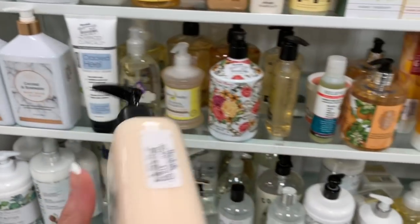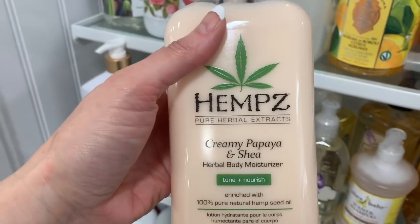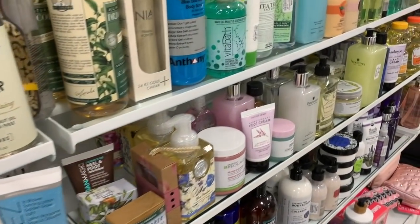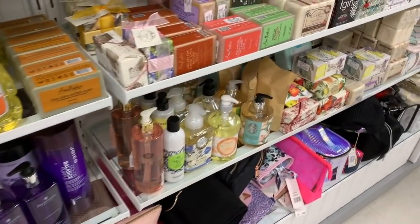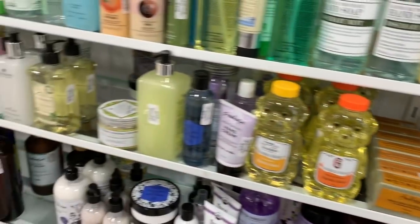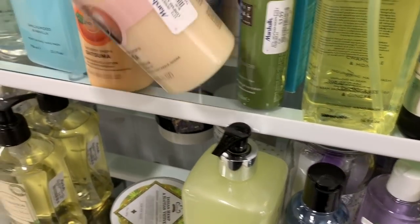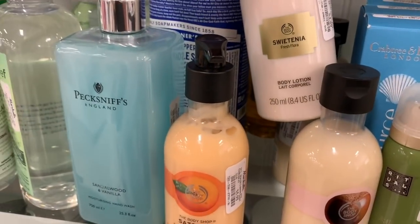Ooh, creamy papaya and shea. This is another brand that is really great to get at a discount store like this because it can run you $20 or more at places like Walgreens, Ulta, pretty much everywhere else. They have more by the Body Shop — Italian summer fig. Almost everything from the Body Shop I've picked up has been like $3.99. This shower cream was $3.99, this one was also $3.99. This is the lotion.